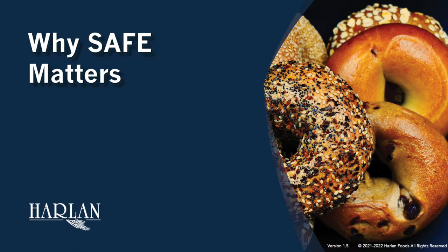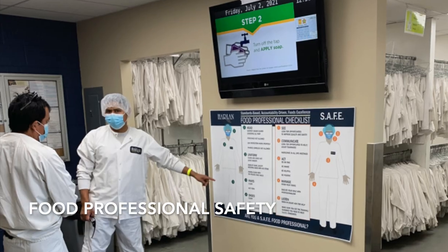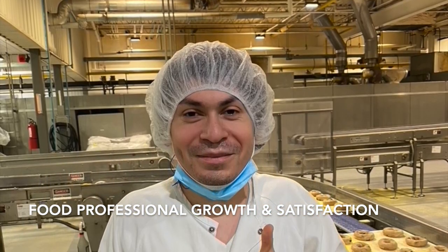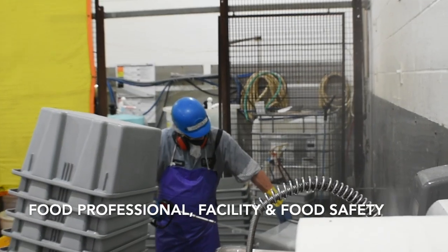Let's take a moment and look at why SAFE matters. The primary purpose of SAFE is to improve the well-being, happiness, and safety of all of our food manufacturing professionals, and the promotion of teamwork and collaboration. SAFE's purpose is to improve the success and professional growth, job satisfaction, trust, and skill development of all of our team.